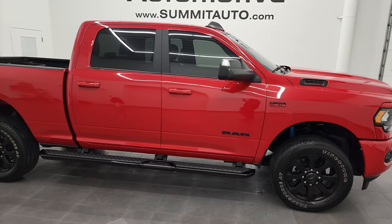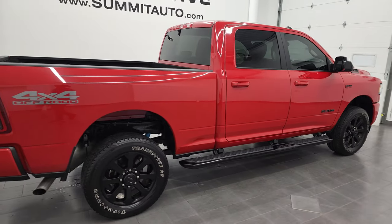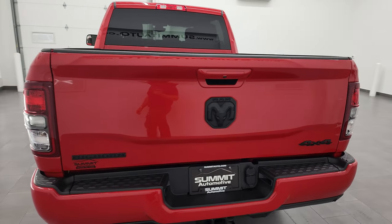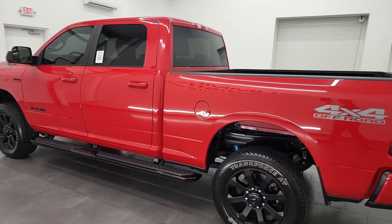Hey, this is Brett, and this 2020 Ram 2500 Crew Cab Short Box is stock number 13289Z. I'm here at Summit Automotive in Fond du Lac, Wisconsin, your new and used heavy-duty truck and Ram headquarters.